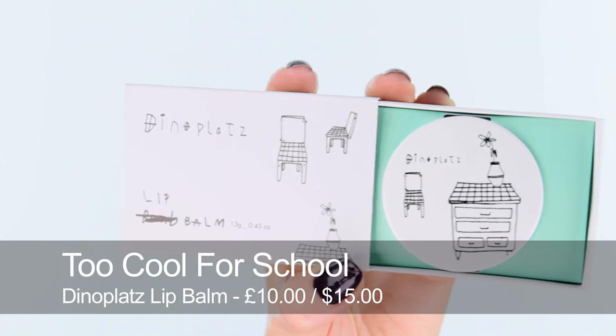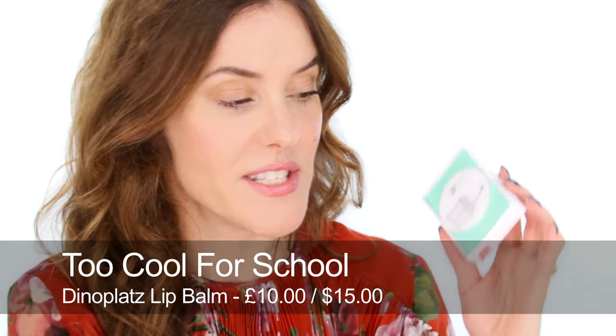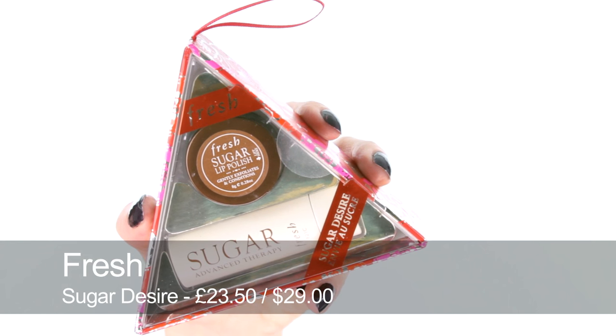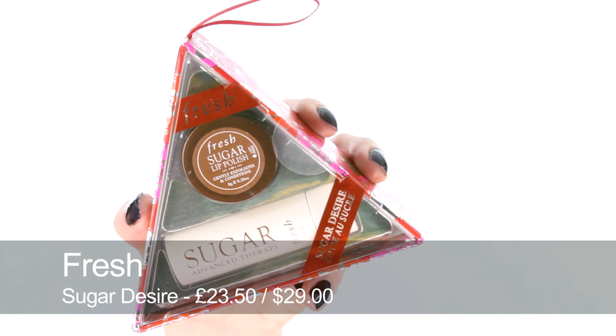On to lips, and I'm going to start with lip balms. I love these lip balms by Too Cool for School, which is a very cool Korean brand. They do these Dino Platts lip balms and each one has a different illustration and a different coloured balm inside — they're just really great. Another balm kit I love is this one by Fresh, which has the Fresh Lip Scrub and the Fresh Moisturising Therapy Balm, which is really buttery and treats the lips.